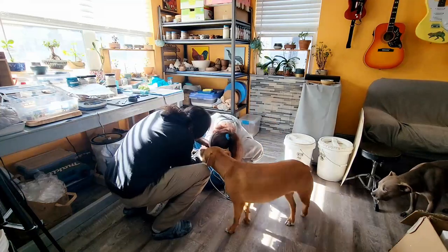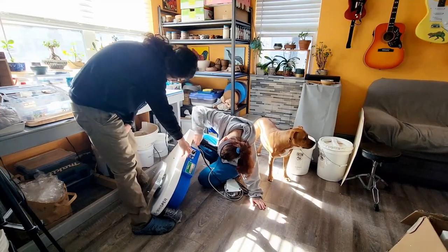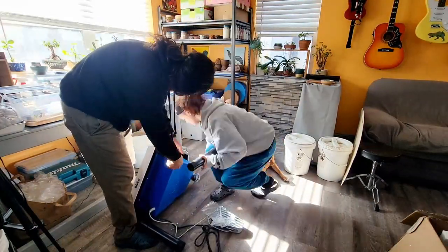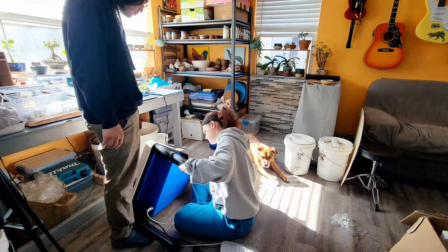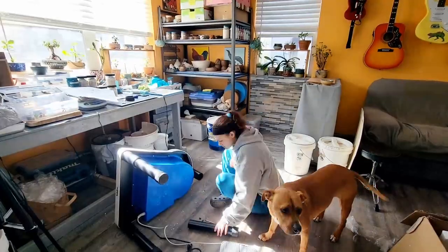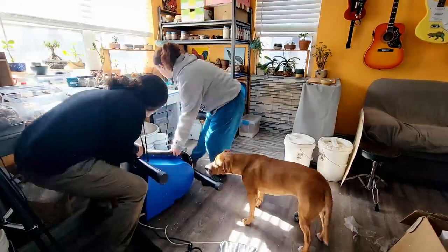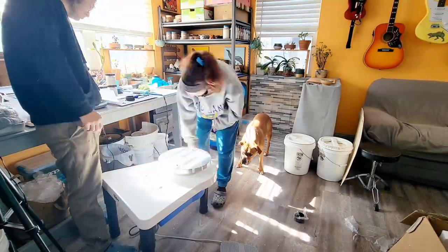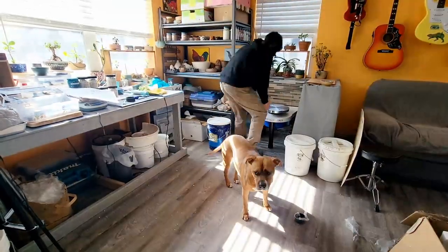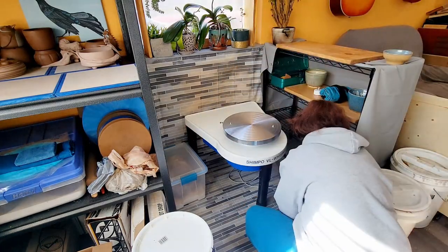I'm pretty sure this wheel is not going to disappoint me. On paper it actually has more power than the Soldner I was going to order, and I'm happy with it — it matches the aesthetic of my studio. It was really easy to put together; my husband and the dogs helped me. I'll link to the instruction manual PDF. It was very heavy out of the box, but once we got it into place it was fine since it's not going to be moving.